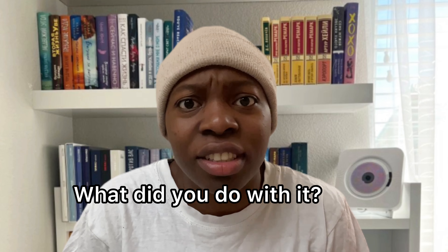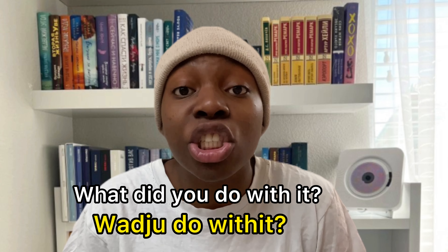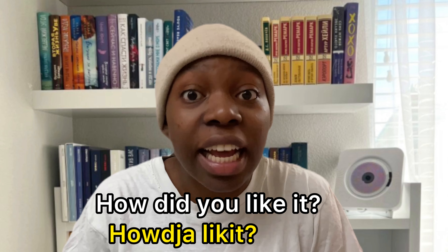Instead of saying 'what did you do with it?', they'd say 'whatdidyoudo with it?' Instead of saying 'how did you like it?', they'd say 'how'd you like it?' — 'how'd you like it?'